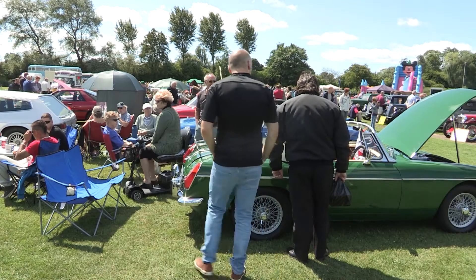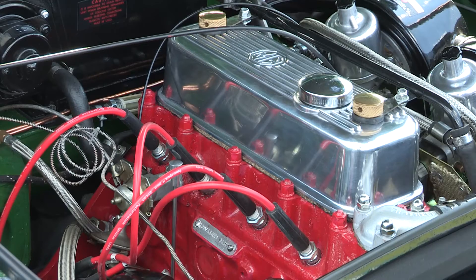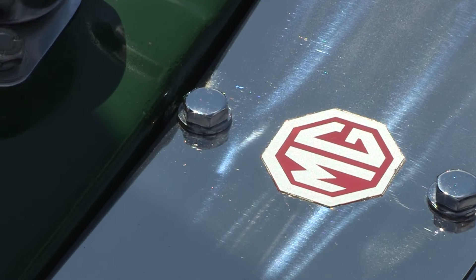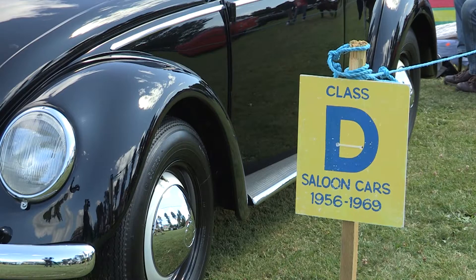For the majority, it's all about having a fun day out while taking in the beauty of a wide array of classic cars. But there are some here hoping that their cars will win prizes as well as plaudits. They're all put in certain categories of ages, and then we judge for the best in each class. We've got a lot of car clubs here, so we judge the best car club stand.